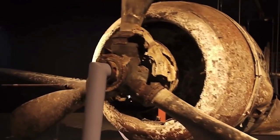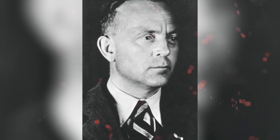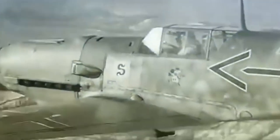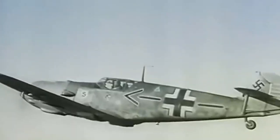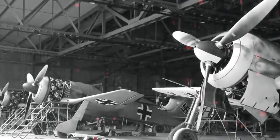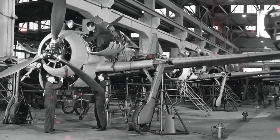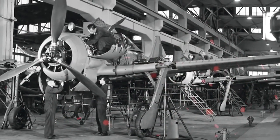Developed by German engineer Kurt Tank, the FW-190 was one of World War II's most successful fighters. Accepted into use in August 1941, it was very popular among pilots, and it was flown by some of the Luftwaffe's aces. Over 20,000 planes were made during the war. Only 23 complete planes are preserved, and they're in various collections around the world.